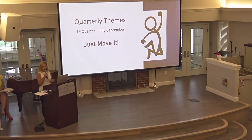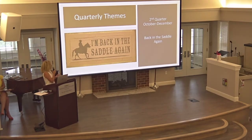For our quarterly themes: the first quarter, July through September, is 'Just Move It' — like Just Do It but with movement — celebrating the summer Olympics and outdoor rec programs. The second quarter, October through December, is 'Back in the Saddle Again,' which will include our Active Aging Week the week of October 4th. We're no longer in September for Active Aging — it'll be that first week of October.